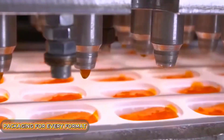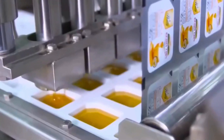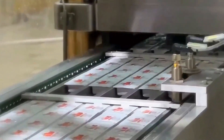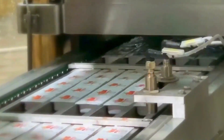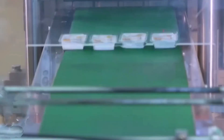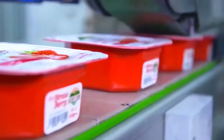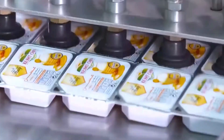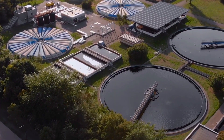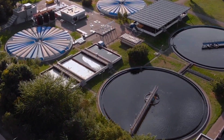Traditional glass jars are only one option. Depending on the target audience, the factory also produces soft sachets for hotels and cafes, plastic squeeze tubes with dispensers, mini portions for schools and airlines, and industrial buckets of five to ten kilograms for commercial use. Each format undergoes a separate cycle of sealing, pasteurization, and labeling.